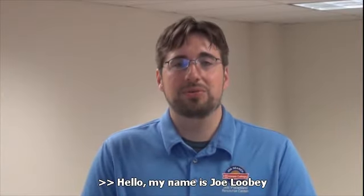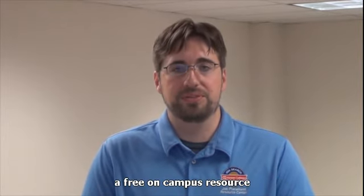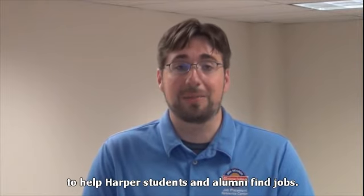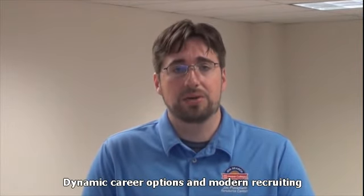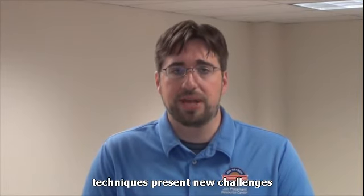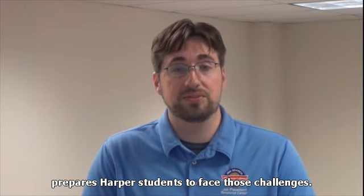Hello, my name is Joe Luby from the Job Placement Resource Center, a free on-campus resource to help Harper students and alumni find jobs. Dynamic career options and modern recruiting techniques present new challenges to today's job seekers. The Job Placement Resource Center prepares Harper students to face those challenges.